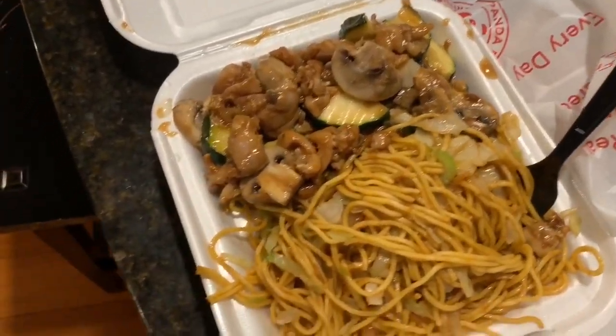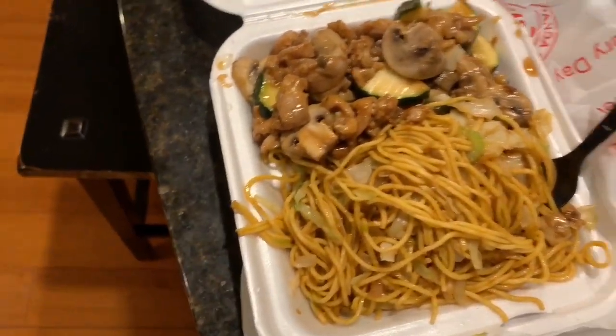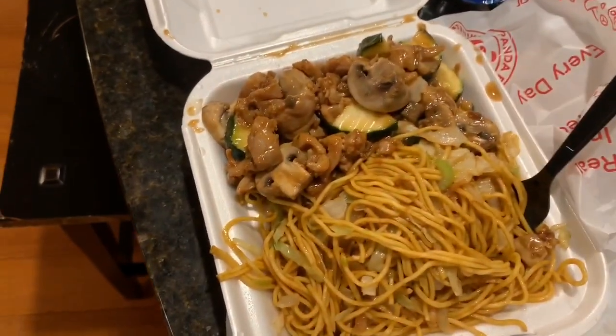Alright guys, I will see you whenever I get to wherever I'm going. I'm probably just going to relax for a minute, make a few phone calls. First Uber Eats — I had to get the Panda Express, hope it's good. Sitting here watching a movie. I hope they gave me some utensils — I don't see any. I also got some broccoli beef here.